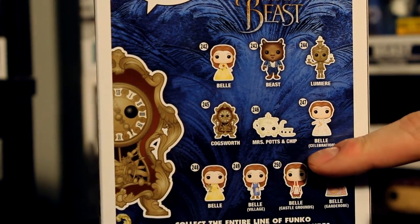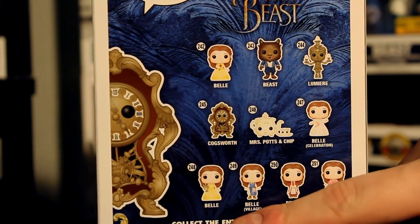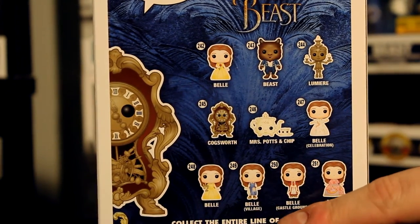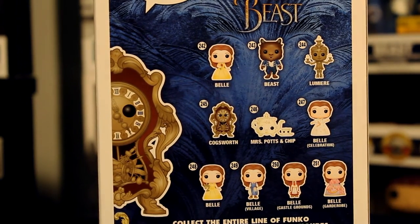On the back we also have Mrs. Potts, Chip, Celebration Belle, Belle with the Candlestick which is a Barnes and Noble exclusive, Villager Belle which is a Walmart exclusive, Castle Grounds Belle which is an FYE exclusive, and Garter Road Belle which is still to be announced.